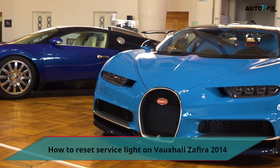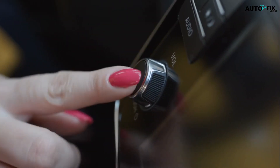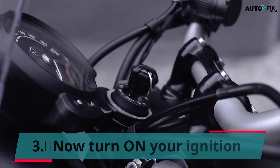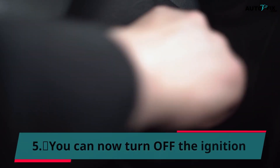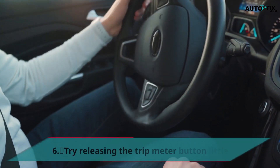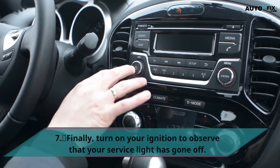To reset the service light on a Vauxhall Zephyra 2014: 1. Make sure your ignition is turned off. 2. Press and hold the trip meter button. 3. Now turn on your ignition. 4. While holding the trip meter button, wait for 4 dashes on the display. 5. You can now turn off the ignition. 6. Release the trip meter button. 7. Finally, turn on your ignition to observe that your service light has gone off.